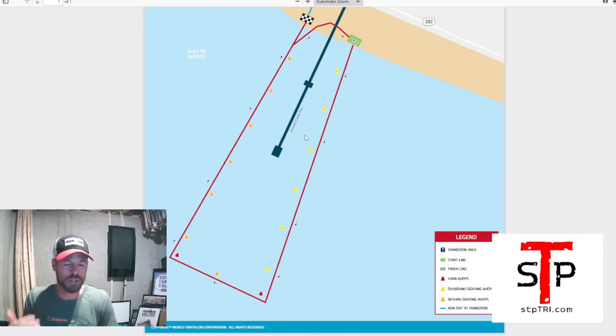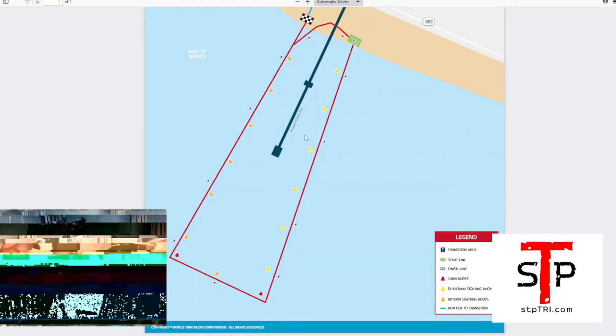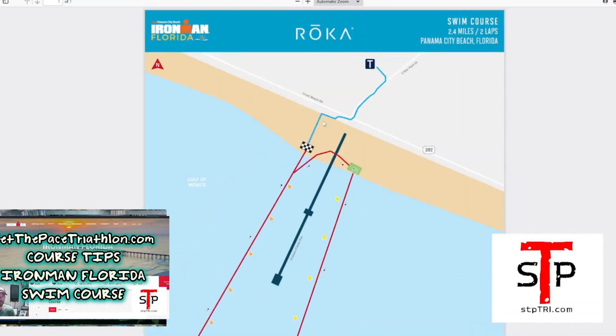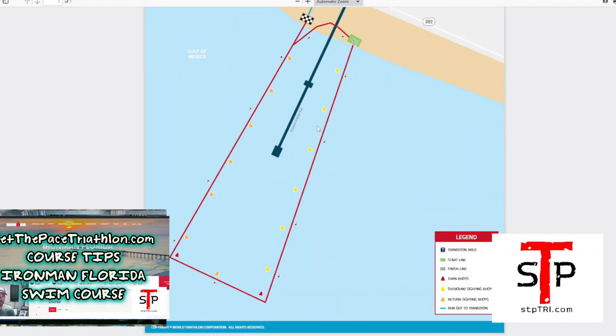Right now the weather looks pretty calm — not very windy, not stormy, temperatures in the 70s with maybe a 20% chance of rain. Just be ready for anything, but typically the Ironman Florida swim is pretty uneventful, which is great. To summarize: use tinted goggles, bring a wetsuit and a speed suit, be ready for salt water, and be prepared for some chop or waves. Give this a like, leave comments, and hit subscribe on YouTube — I'll be doing more Ironman Florida videos as we approach race day. Good luck and see you on race day!